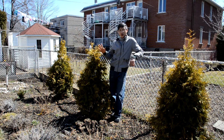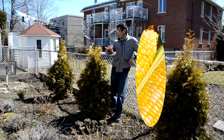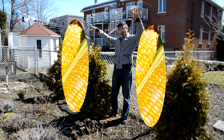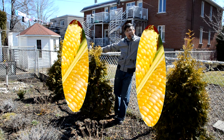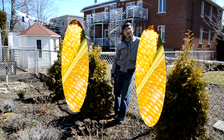Just beside the pear tree, this section will be planted with corn. It's going to be quite tall — around six or seven feet. I think we'll be planting three corn plants per location, and hopefully by the end of summer we're going to have some corn to eat.